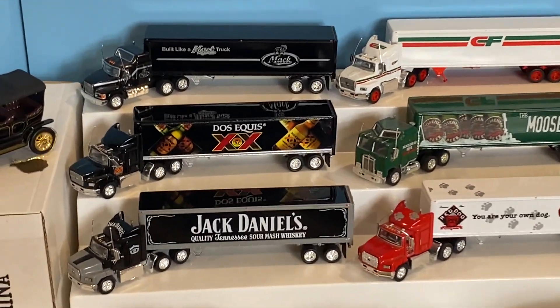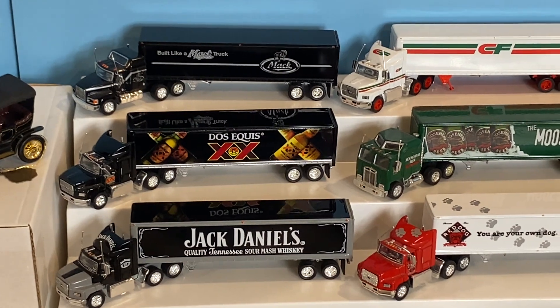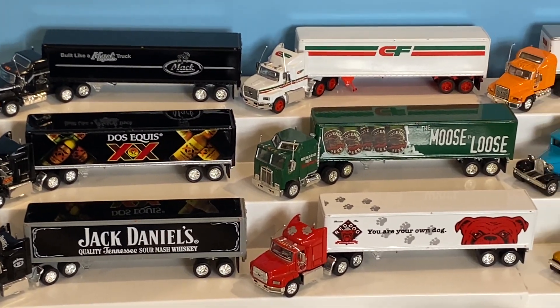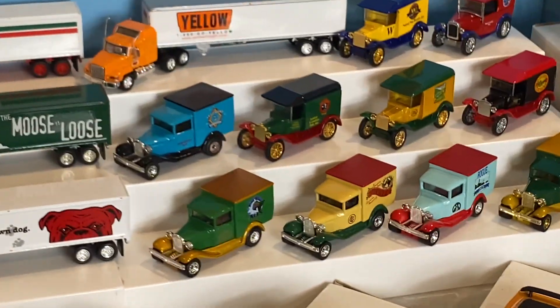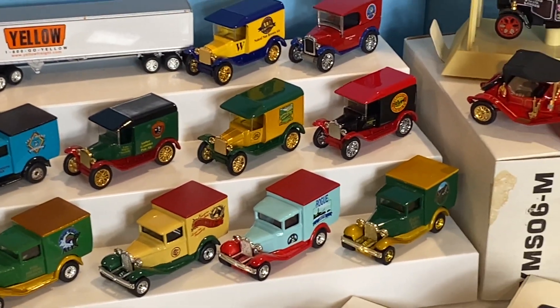Starting with the solid metal pieces, including the trailers and trucks - like from the beer series or the Mac self-promo, CF Freight, some other beer ones, Yellow Freight, more from the beer series - a lot of these, plus a couple other series in there.